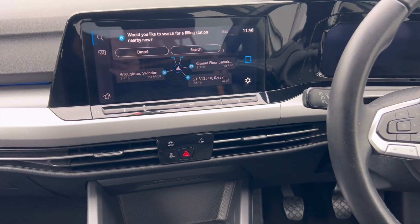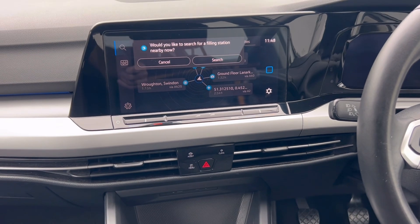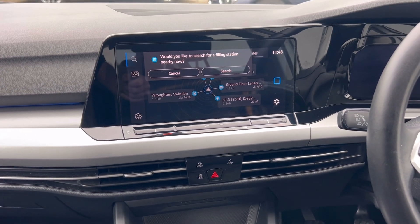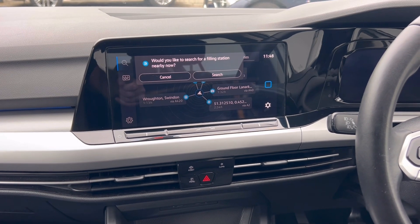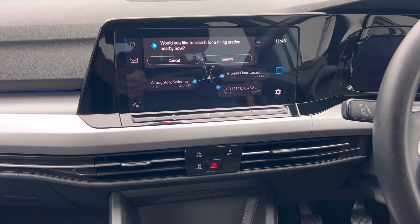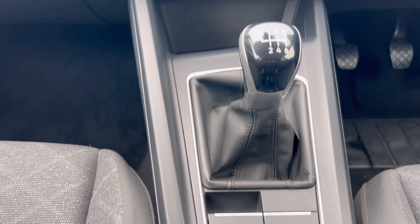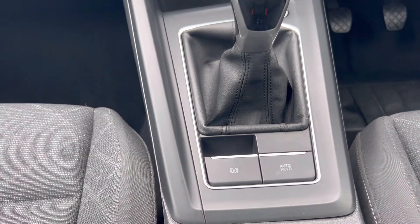The main touchscreen media system supports Apple CarPlay, DAB radio, and you can stream music via Bluetooth as well as using the cables. The car has a six-speed manual gearbox, an electric park brake, and auto hold.